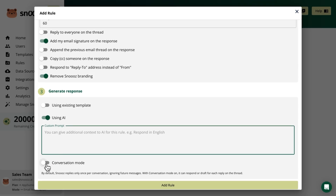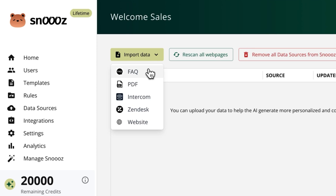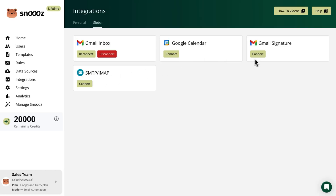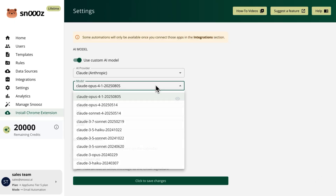If you want to keep the conversation going, you can enable the conversation mode feature. With Snooze, you can train the AI on your data to personalize AI responses. Upload FAQs, PDFs, helpdesk articles, or let it scan your website for content to train the AI. Then add custom prompts to teach it your tone, style, and business rules. You can also connect your calendar, add a Gmail signature, and set up custom AI models for more control and personalization.